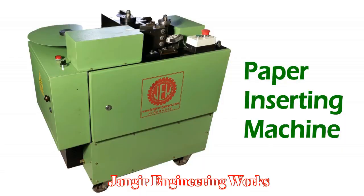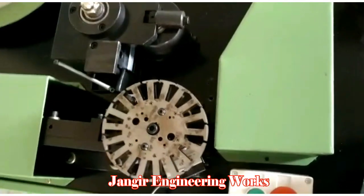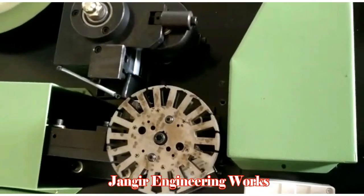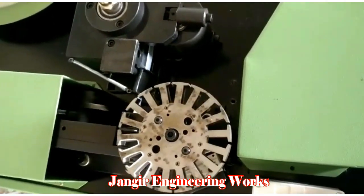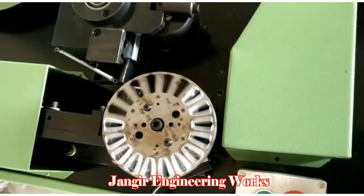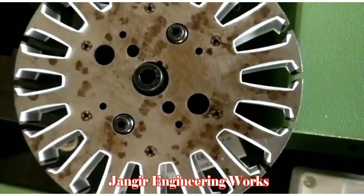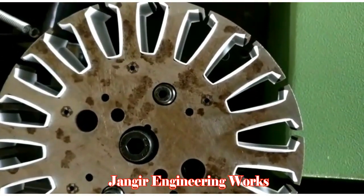Paper Inserting Machine. This is new generation technology, and at Janger Engineering we always bring in the latest technology first. Speedy and superior finish is the main aim of this machine. It enables cutting, folding, bending, and inserting into a stator in a single shot, with flexibility to perform various jobs in paper insertion. It completes one stator in six seconds.